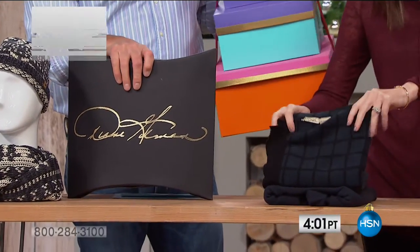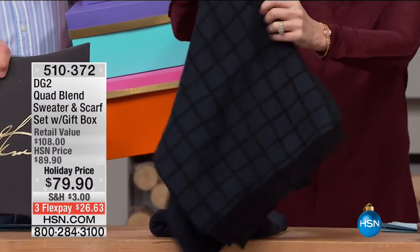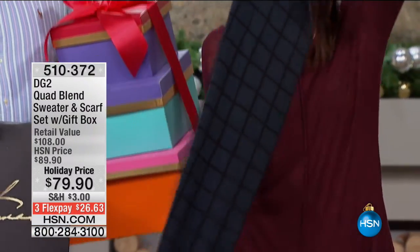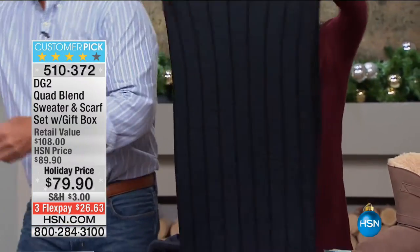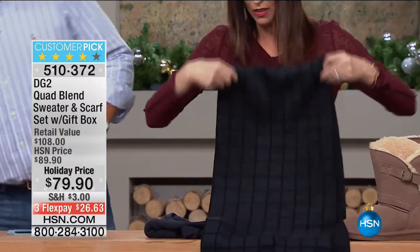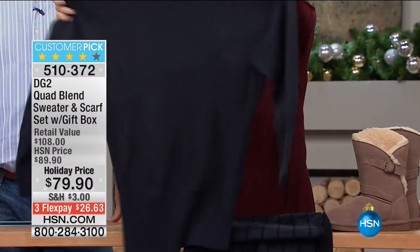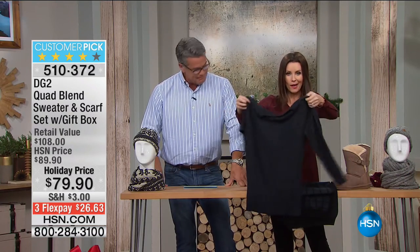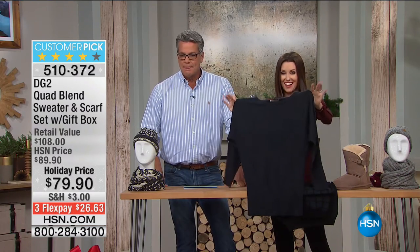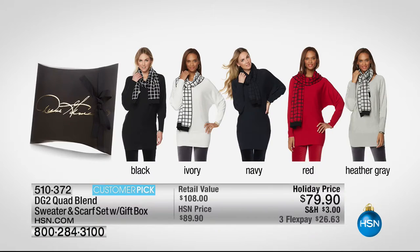Here it is — the Diane Gilman quad blend sweater and scarf. This is the scarf. Look at that. And it comes perfectly matched with the squares on it, and then this is that super stretch. You get both, so it's perfectly matched. You don't have to go back out to the store. You would pay $79 just for that sweater, but now you get the matching scarf as well. It does come in lots of different colors: black, ivory, navy, red, and heather gray.